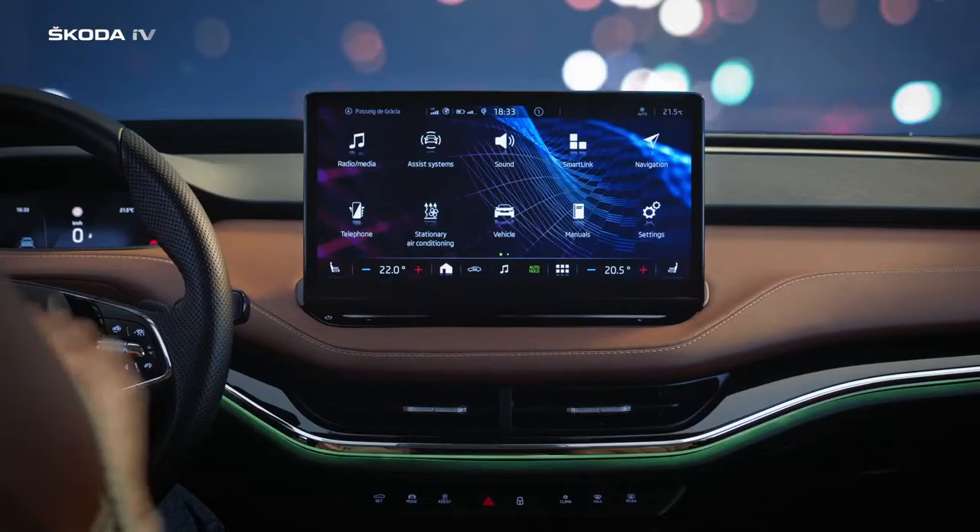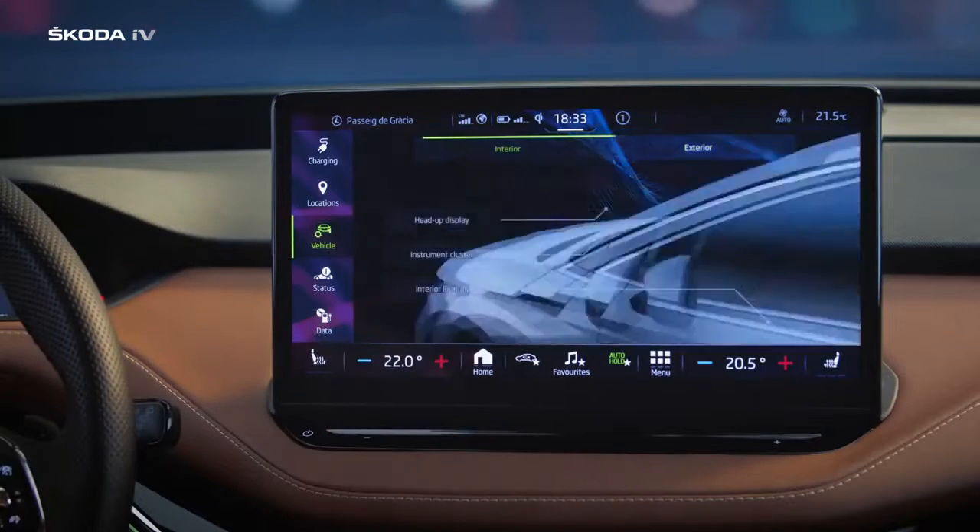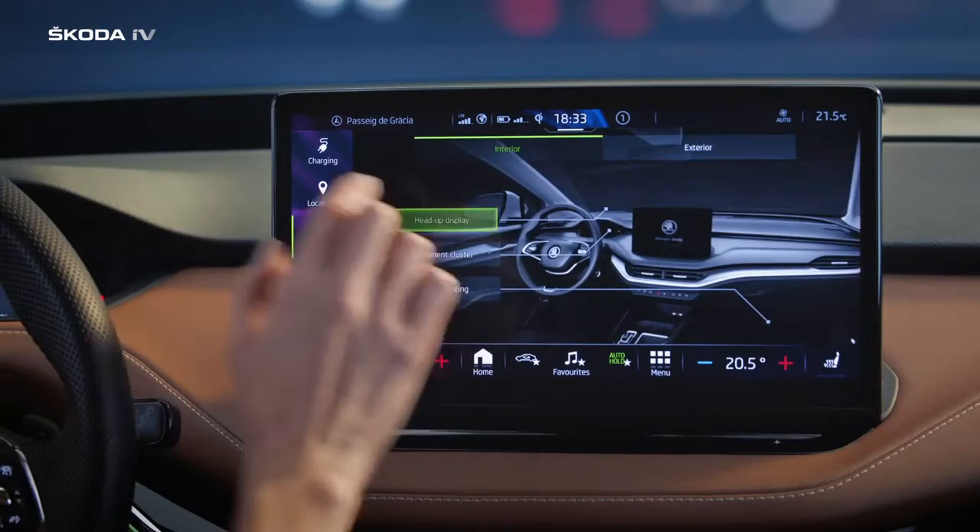Be in total control of the road like never before with the head-up display. You can see navigation, assist systems, and speed in real time.